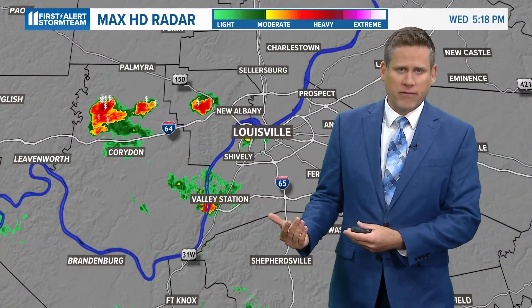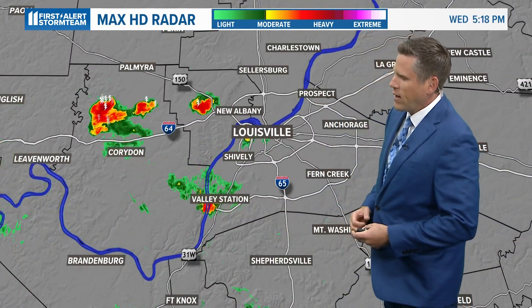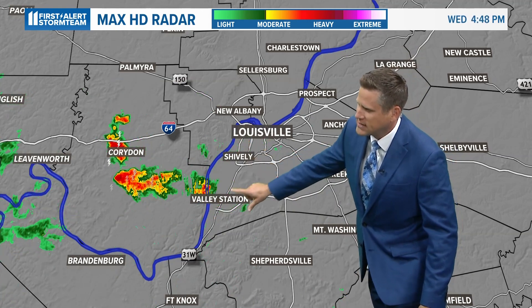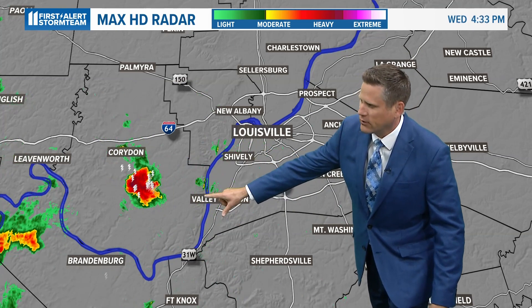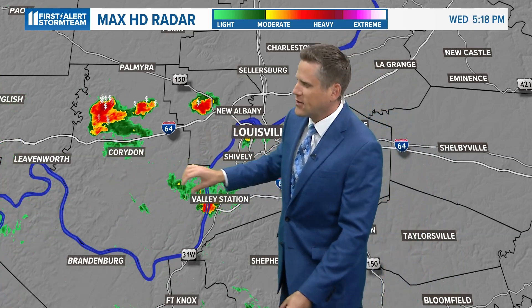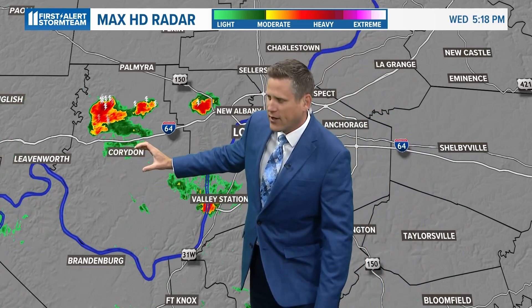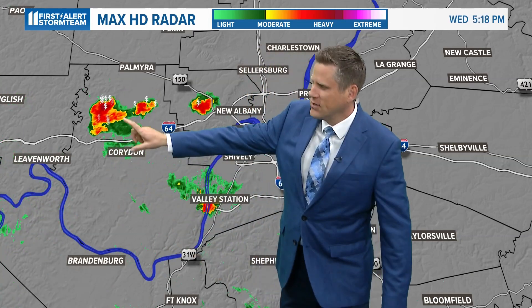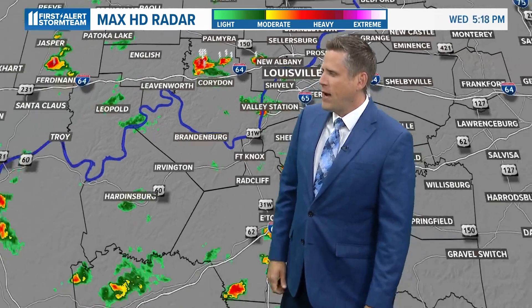We just have a couple of these showers and thunderstorms hitting hit or miss, and they're a really beneficial impact — we need this rainfall. Unfortunately, we just don't have enough of it around the area. As we look around the metro, we've got a tiny little shower that's just popped up on the west end, also over Valley Station near Elizabeth, Indiana. Notice the nature of these pop-up showers and thunderstorms — they develop over one area for maybe 15 minutes, then they collapse and pop up in another area, like this one between Cordon and Palmyra.